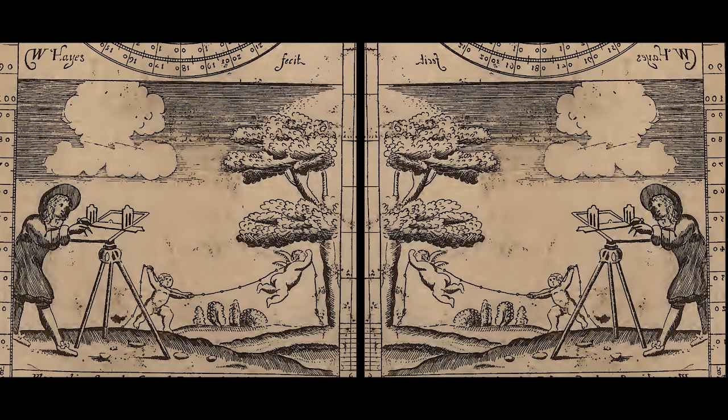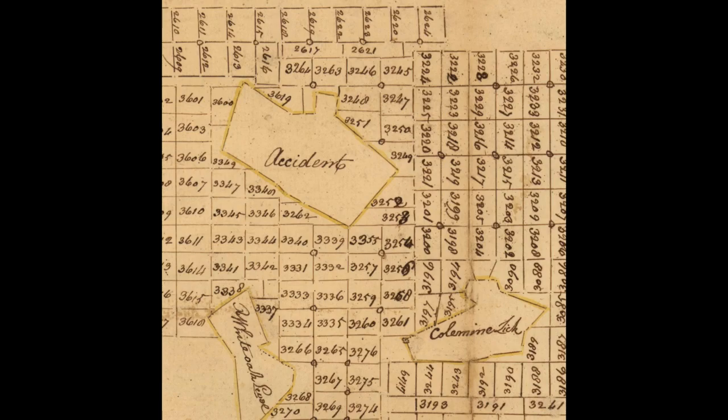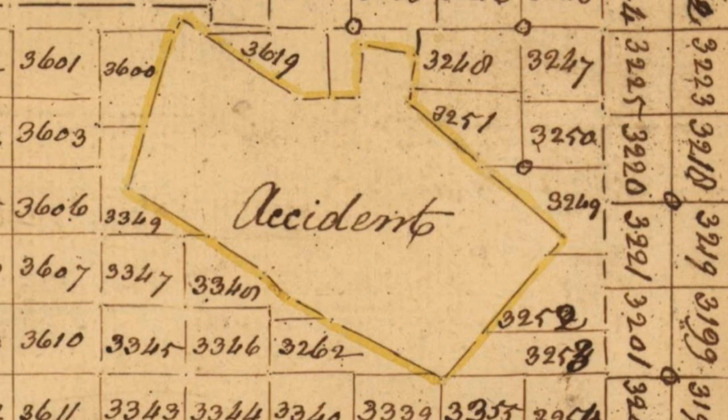The two groups didn't know about each other. To Deakins' surprise, when he sat down with the independent maps, both groups had selected the same land as the best and mapped the same area. There was even an overlapping area that he dubbed the Accidental Tract. And the name stuck.